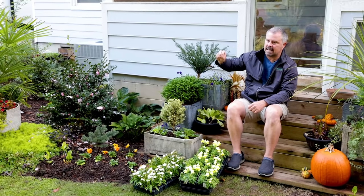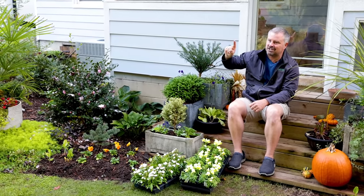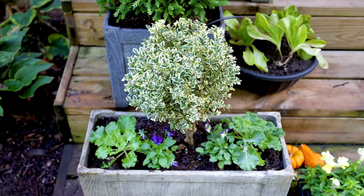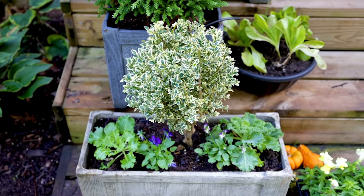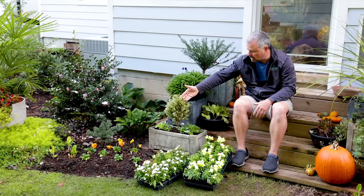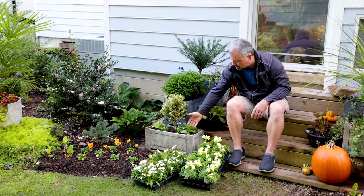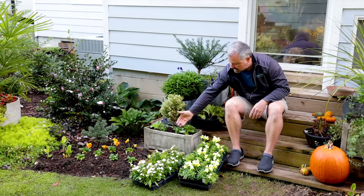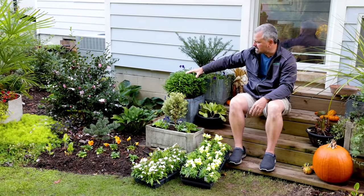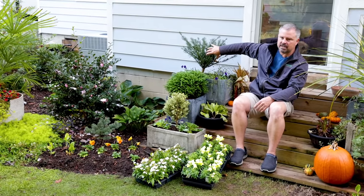I'm planting things in containers that are at least a zone or two hardier than my area. For example, this variegated boxwood is hardy up to Zone 5 and I'm in Zone 7, so I'm confident it can sit outside. There's some ornamental cabbage, kale, and violas in that container. Same thing with my cryptomeria here — it's hardier than my area — and same thing with this yew.